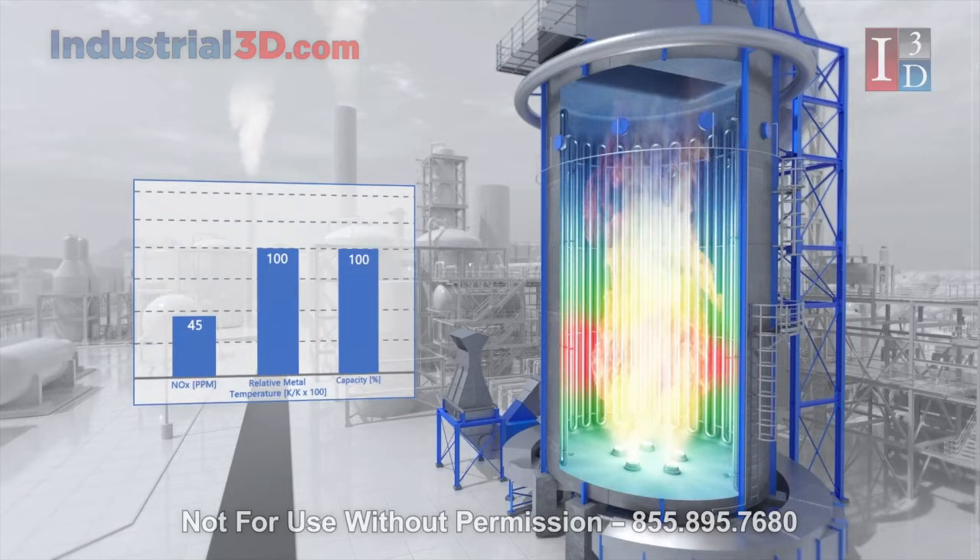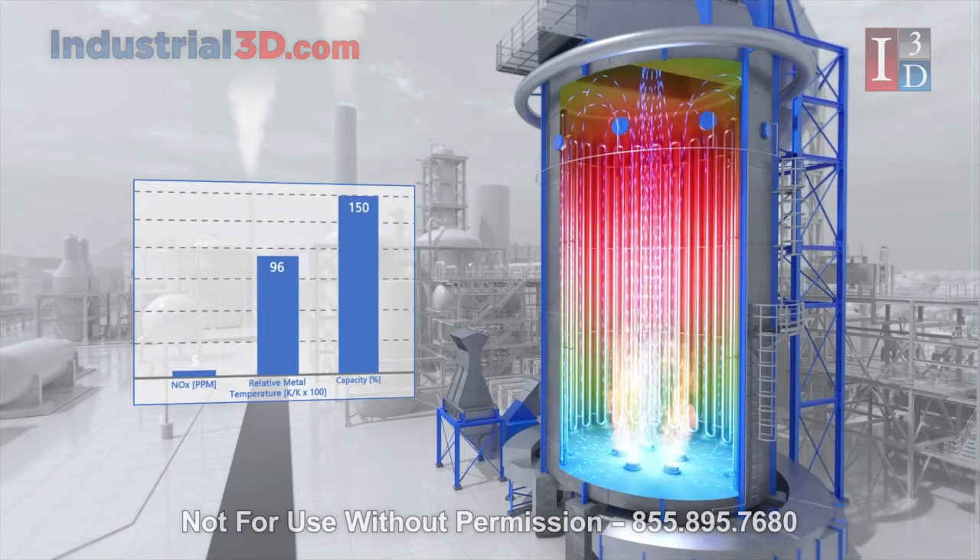Reducing the peak to average flux ratio alleviates temperature limits allowing for increased capacity. Greater combustion uniformity significantly reduces nitrous oxide, allowing for increased efficiency and or capacity.